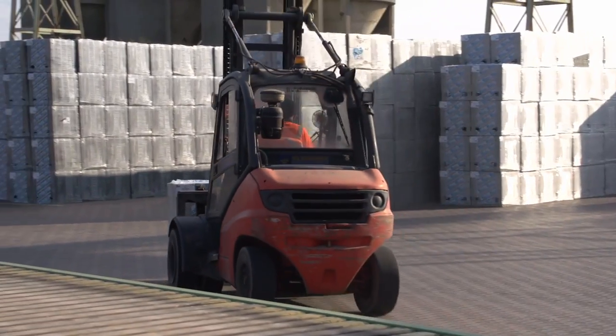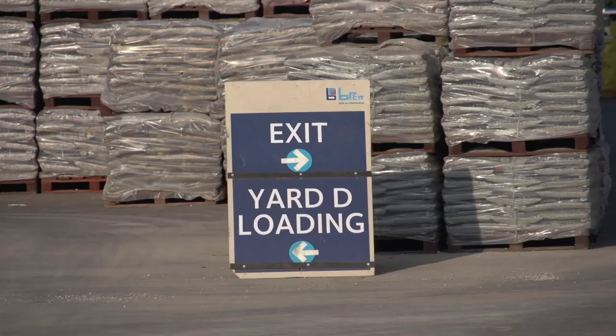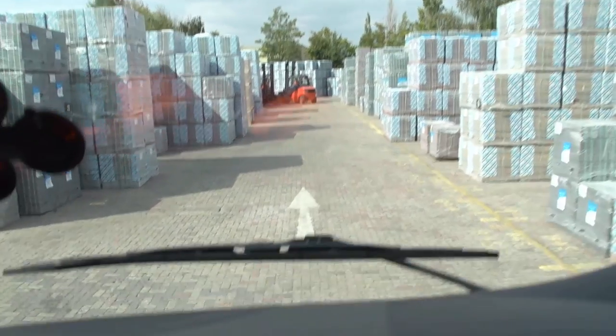Our main aim was to reduce the risk of collision between our vehicles, our mobile plant and pedestrians, but also to increase our throughput. We started by moving in excess of 20,000 packs to improve our stacking systems. We also created a new entrance to the bottom of the site and a new exit at the top of the site, which most importantly created a new one-way system for all our vehicles on site to follow.